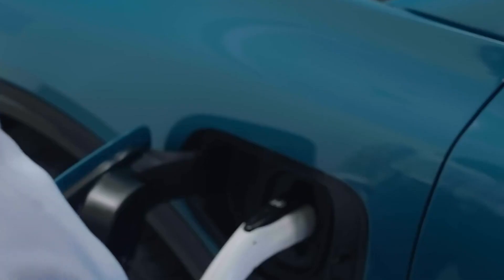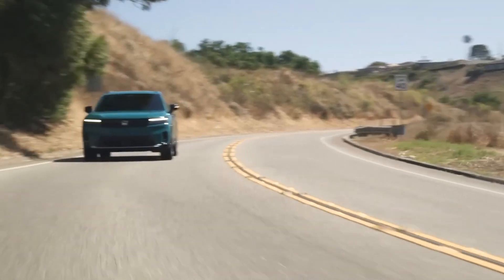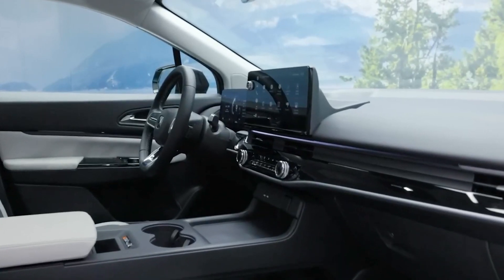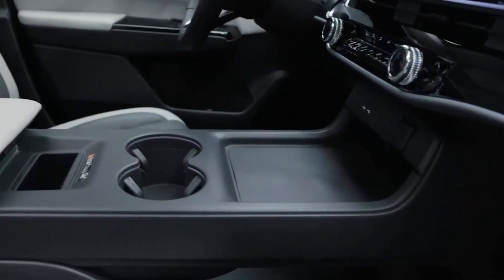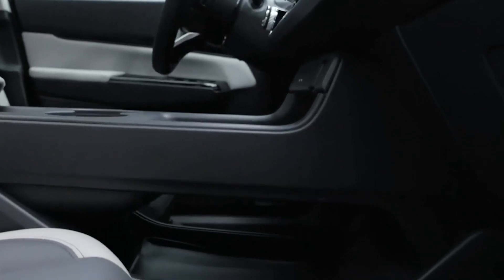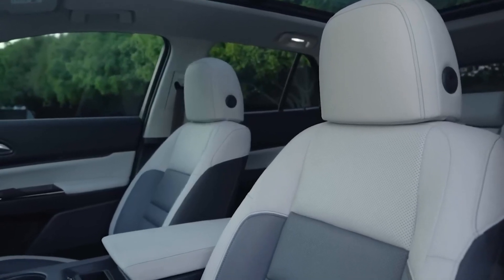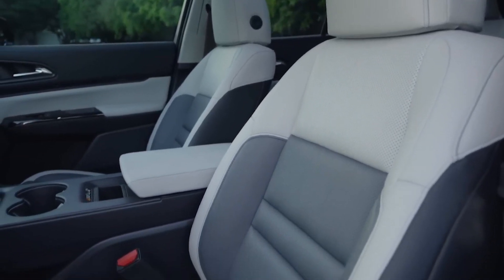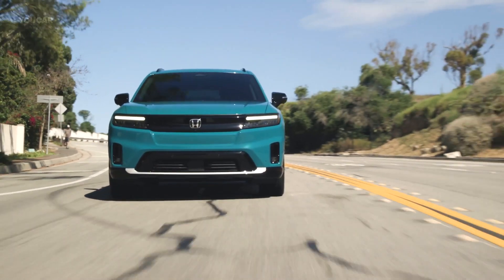The 2024 Prologue can charge quickly at 155 kilowatts on a DC fast charger. Honda has given the Prologue a classy and premium interior for its first mass-produced electric vehicle, with a clean and minimalist design, leather seats, and a 12-speaker Bose sound system. It also has all the Honda safety features. The Prologue's starting price is around $48,000.